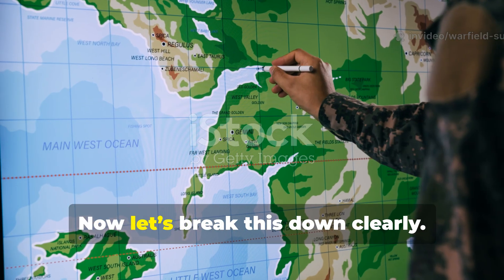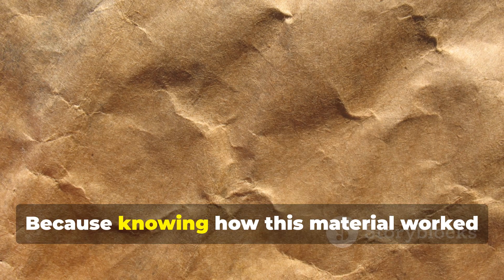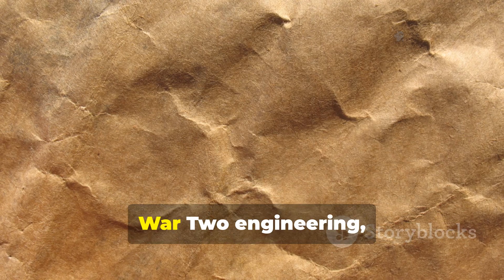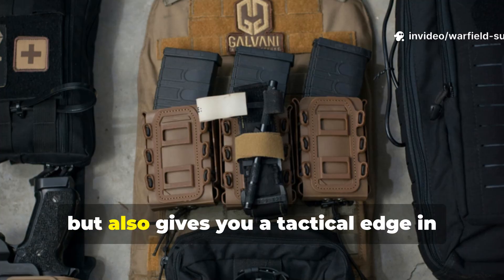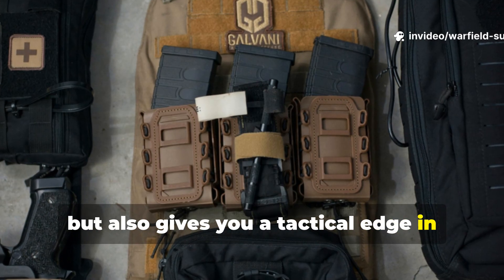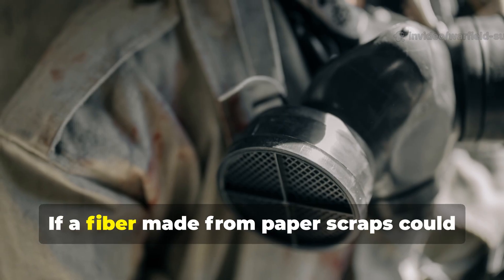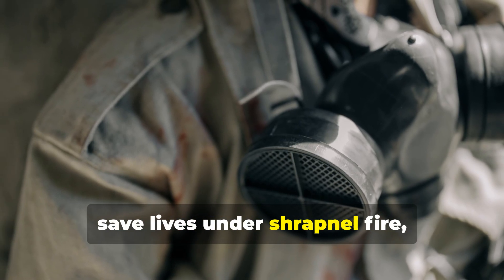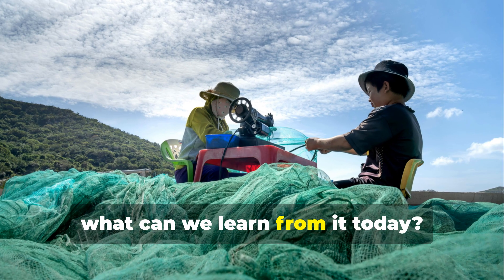Now, let's break this down clearly. Knowing how this material worked not only deepens your respect for World War II engineering, but also gives you a tactical edge in modern preparedness. If a fibre made from paper scraps could save lives under shrapnel fire, what can we learn from it today?